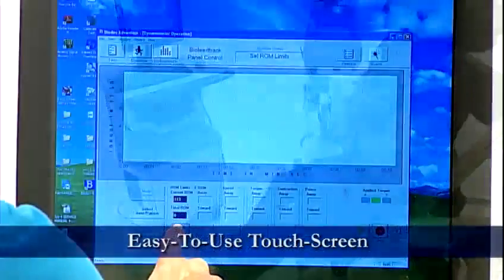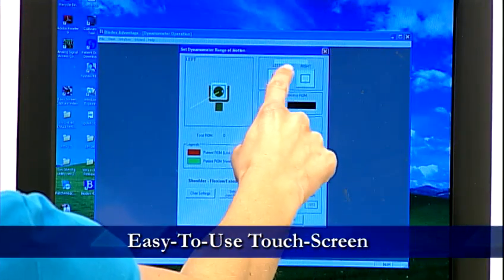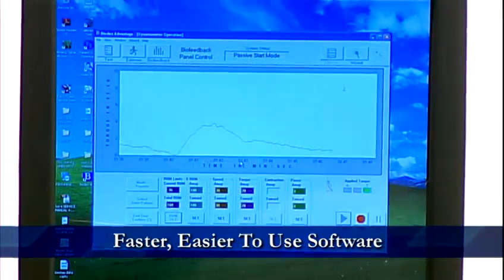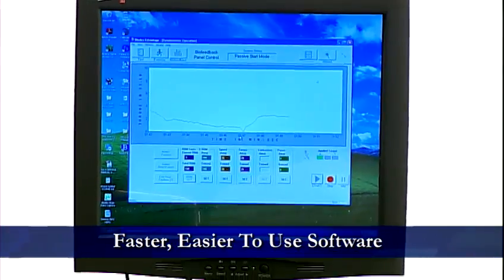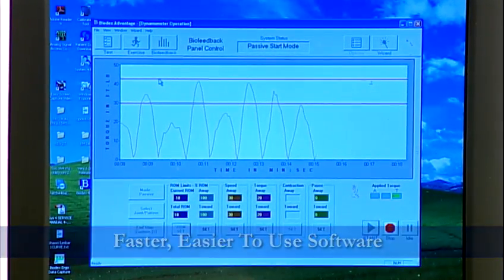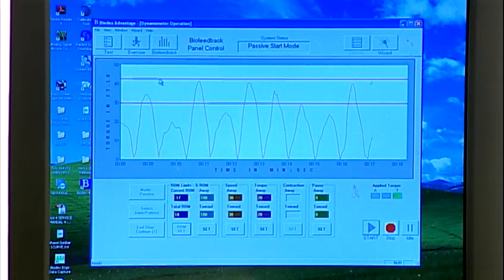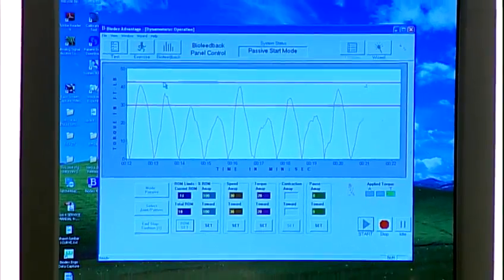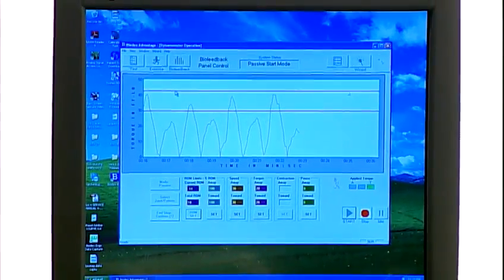Easy-to-use touch screen: see it, select it, adjust it — it's that simple. Faster, easier-to-use software allows the clinician to choose from standardized rehabilitation and testing protocols or customize specific protocols as needed. The Advantage software is simple, logical, intuitive. No other system is faster or easier to use.